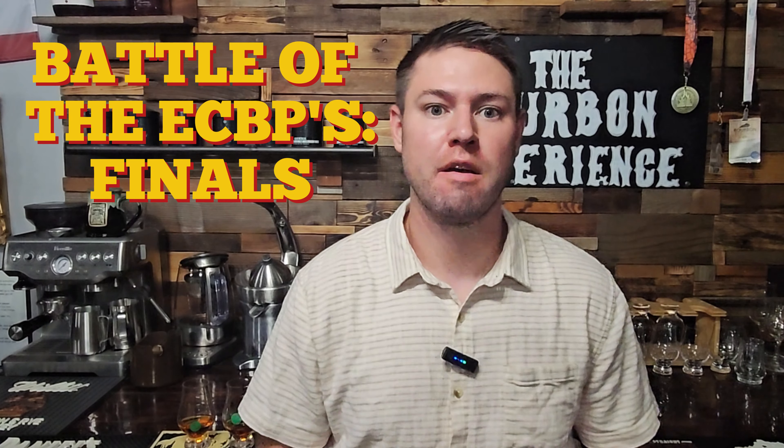Welcome to the Brewing Experience. My name is Austin. This is the Battle of the ECBPs Finals.